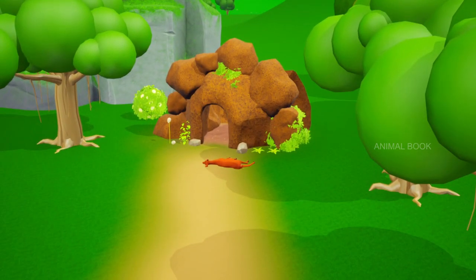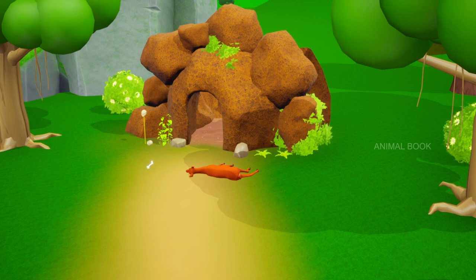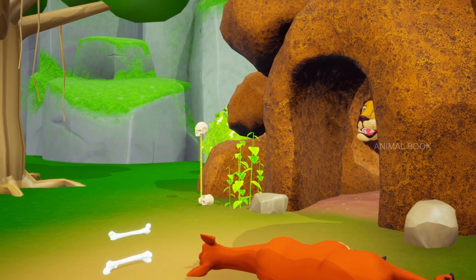Hey friends! Let's look at some animals and learn about them. This is a lion. They are carnivorous. They are also known as the king of the jungle.